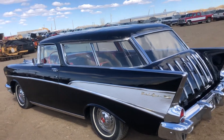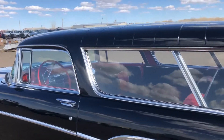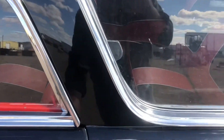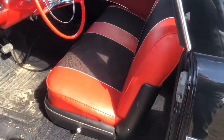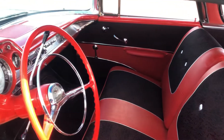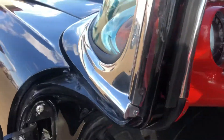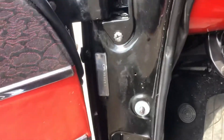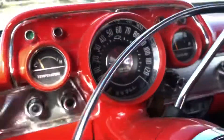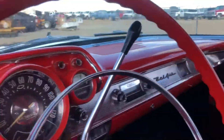Folks, if you're in the market for a nice car, it's located here at our auction center in Miles City, Montana. That's a very peppy engine.